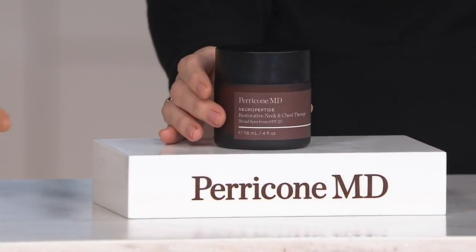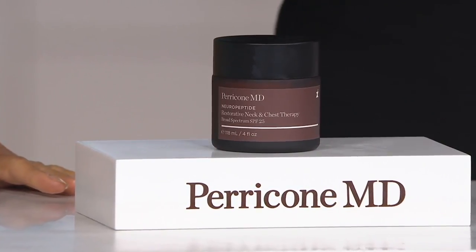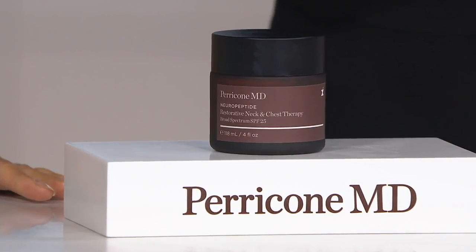Six months supply, just like with the today's special value. You're getting the ever-important SPF protection incorporated in there, and there is that instant luminizing effect I noticed, just like in the eye cream.